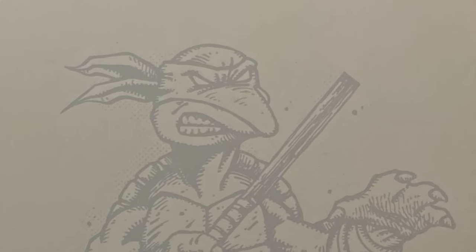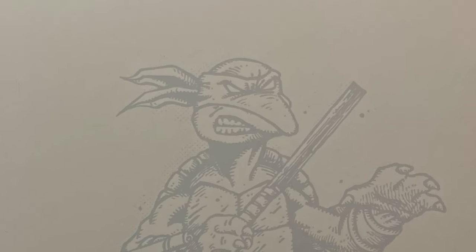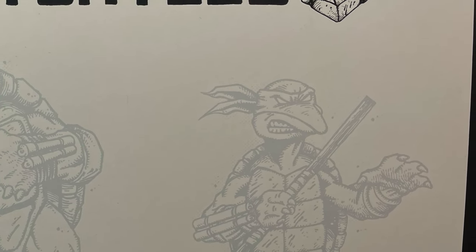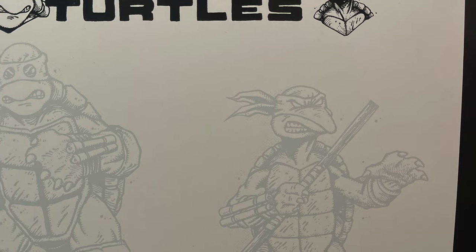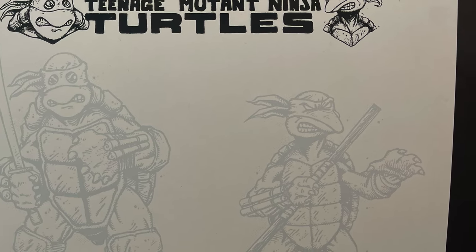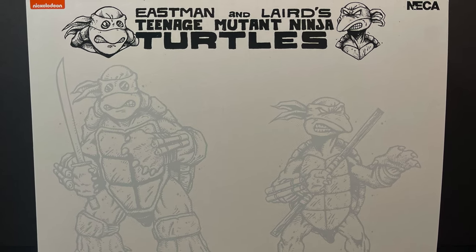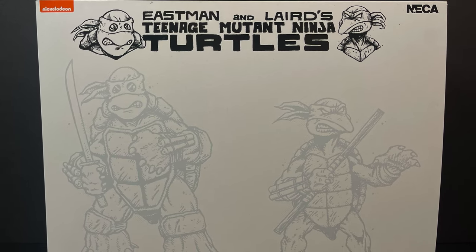Welcome back everyone, Toyshuz here, and I am back yet again for yet another early look at an upcoming San Diego Comic-Con 2024 exclusive, and this time it comes courtesy of my friends over at NECA Toys. We've looked at five SDCC exclusives from NECA Toys, but we've finally come to the last.